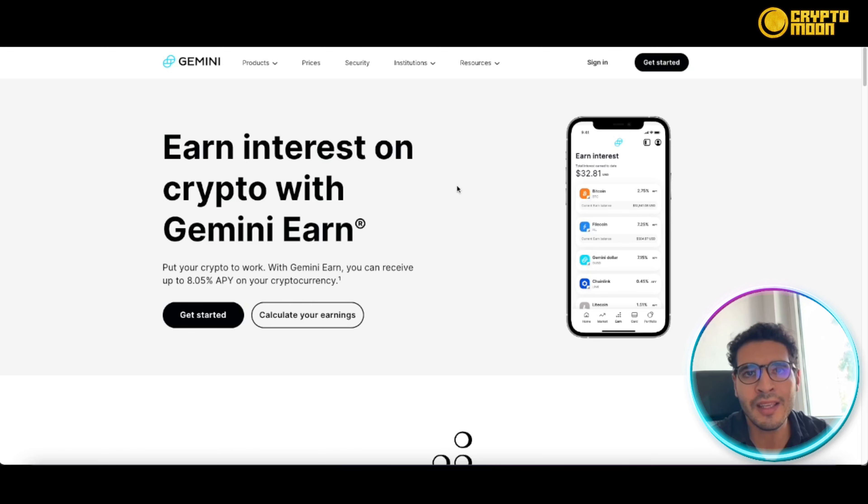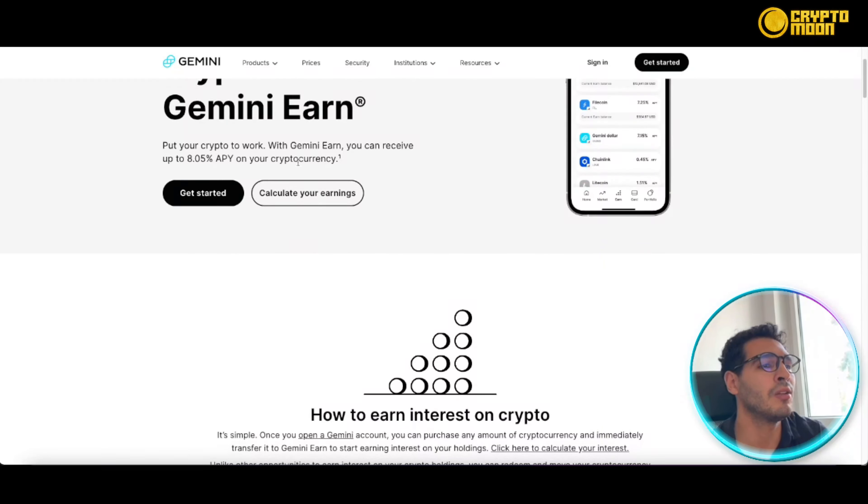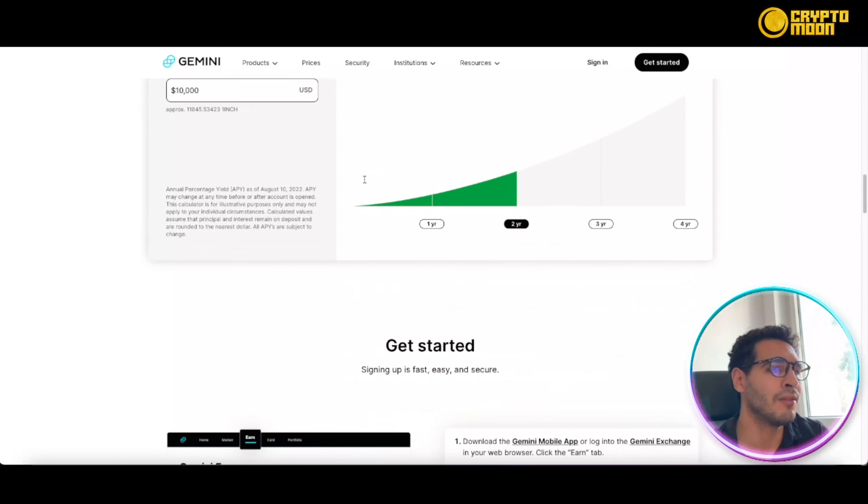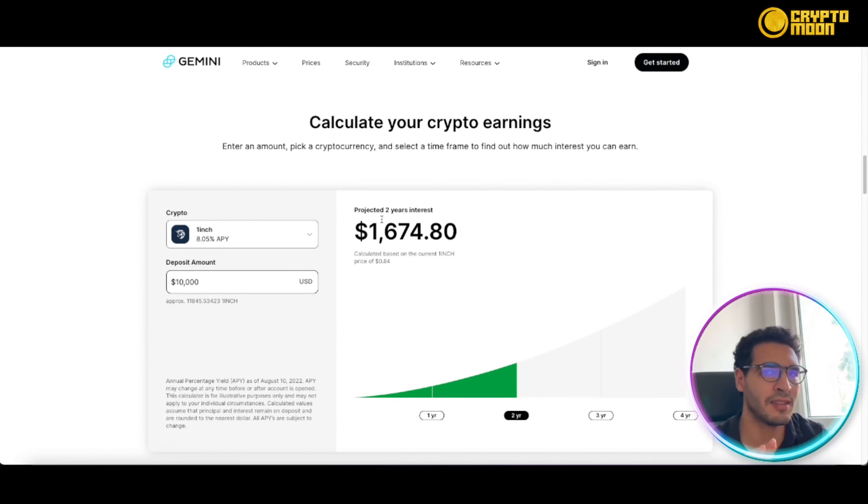You can also have your portfolio laid out in front of you in a very neat, understandable way, so you can track how much money you've made or lost over the last period — whether the market is going up or down. You get a quick overview of what's going on in your portfolio. The exchange is very intuitive, and that's a strong point for Gemini.